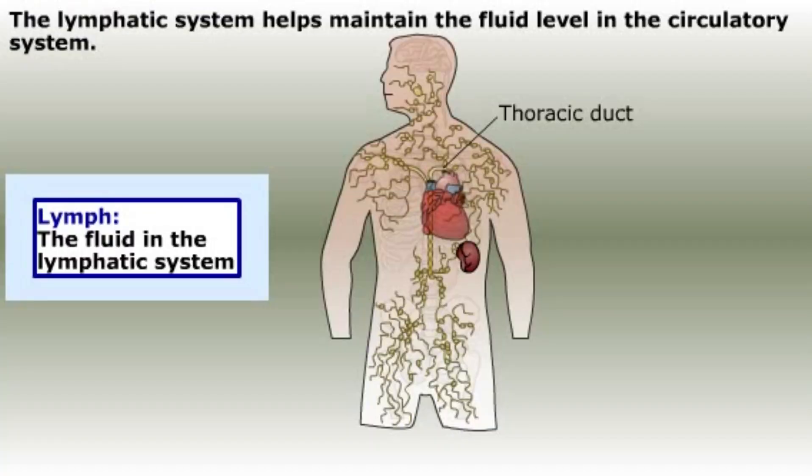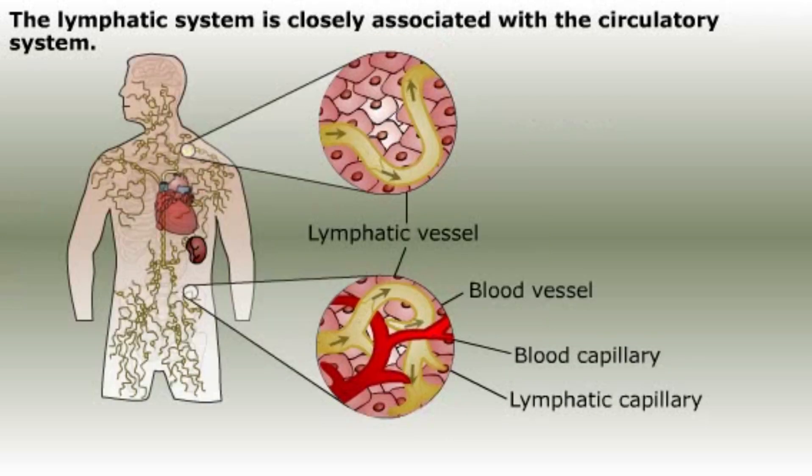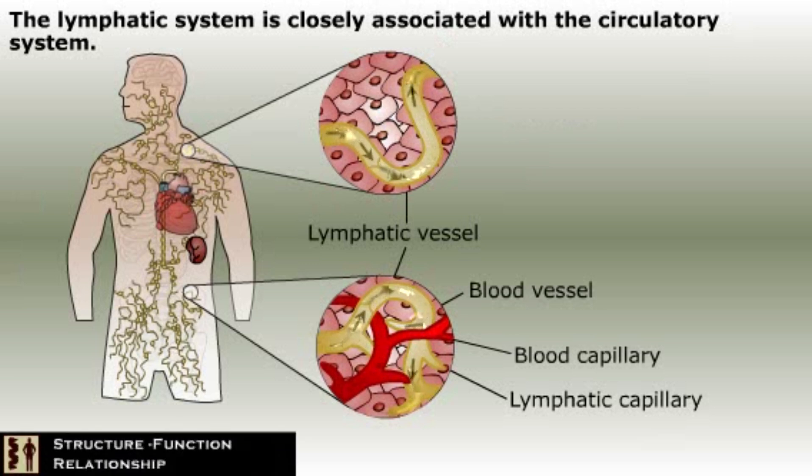The lymphatic system has two main purposes. Its major job is to maintain the fluid level in the circulatory system. Fluid loss due to capillary exchange occurs all over our body, so it makes sense that our lymphatic system reaches all the places in the body. The vessels and capillaries of the lymphatic system are intermingled with the vessels and capillaries of the circulatory system.